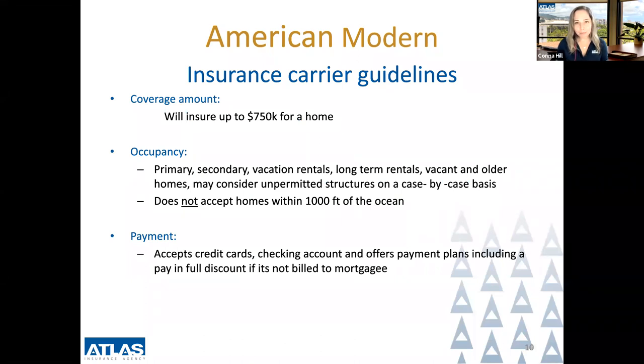If American Modern does accept a property, they have a flexible policy and can insure homes up to $750,000. They accept many types of occupancies including primary homes, secondary homes, vacation rentals, long-term rentals, vacant and older homes, and may consider unpermitted structures on a case-by-case basis. However, they do not accept homes within a thousand feet of the ocean. They accept credit cards, check and ACH payments, and offer payment plans including a pay-in-full discount if not billed to the mortgage company.